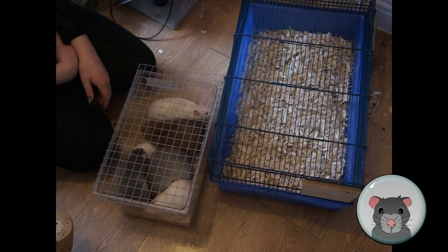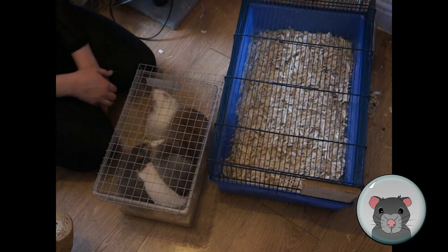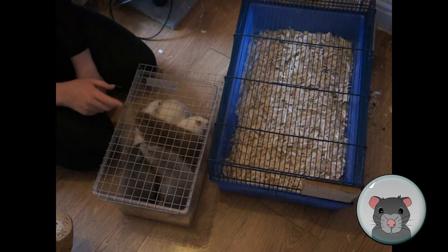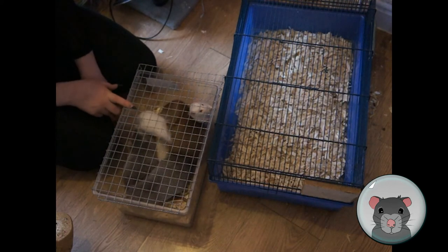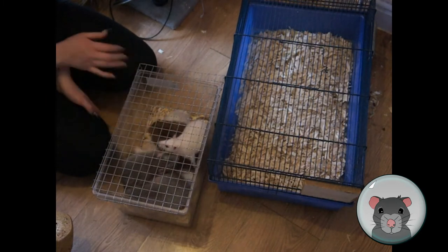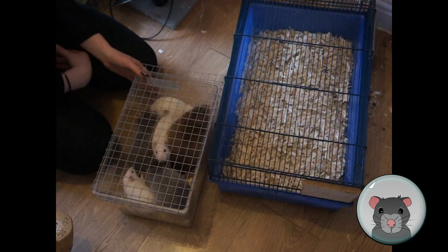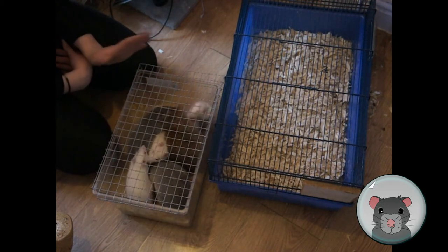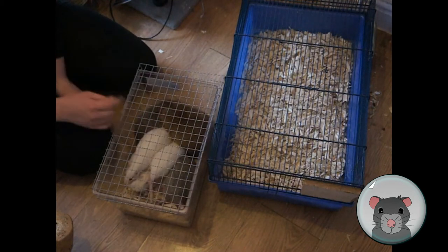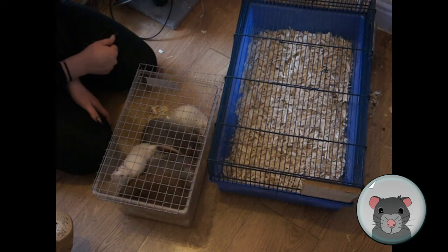The argument is that short-term stress equals long-term benefit, and introductions are usually over and done with much quicker. What I normally find is they'll do what they're doing now — just sniffing and greeting each other. The babies are going around, not being defensive or showing any fear of the adults at all. Related rats often get on much better; these two baby boys are related — they're the nephews of the larger ivory rat in there.